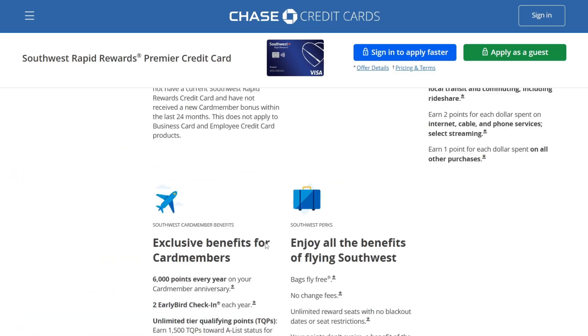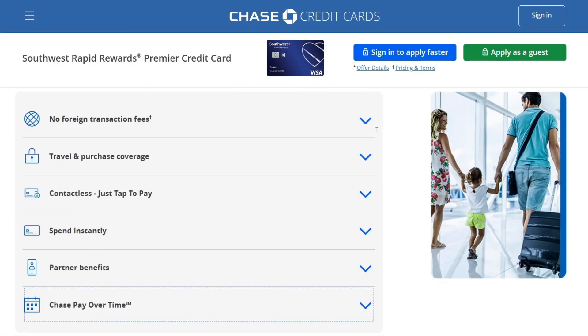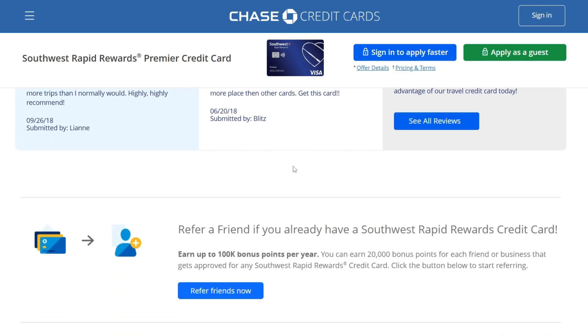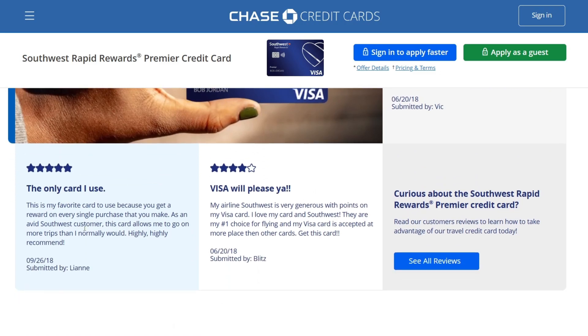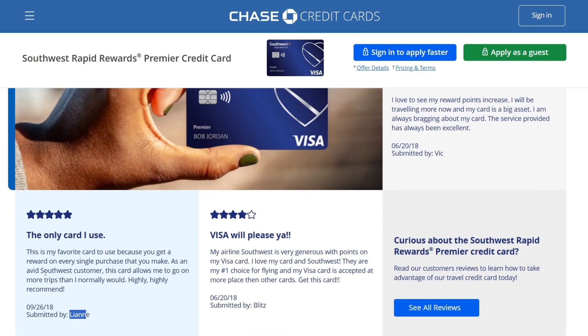That was all the information about this premium credit card from Southwest Rapid Rewards. There are also card member reviews at the end of the website, and people say this card is highly recommended for those who travel a lot. One review, submitted by Lianne, notes that this card allows her to go on more trips than she normally would.